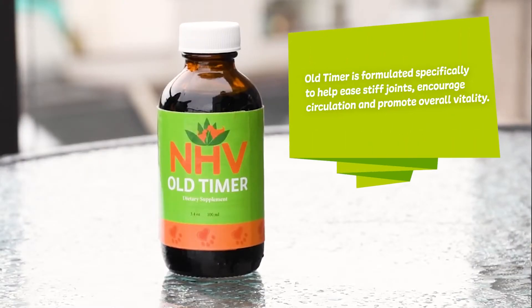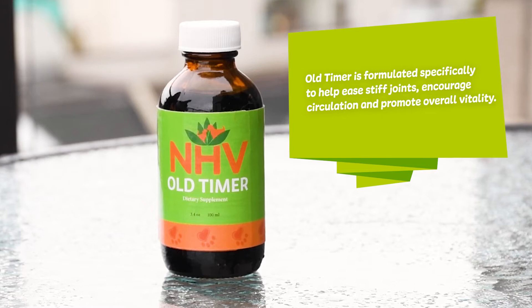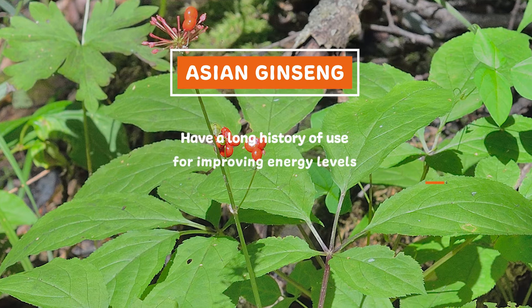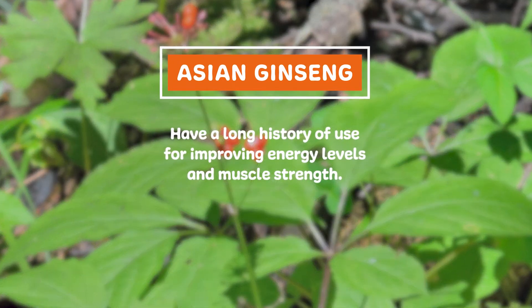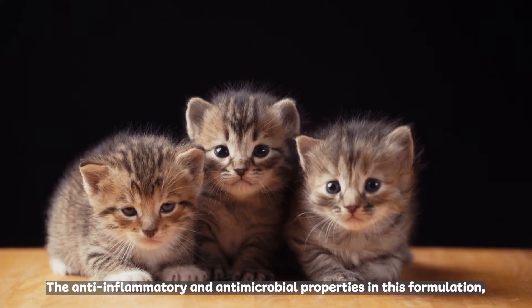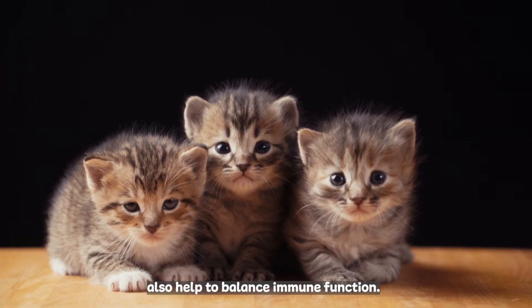Old Timer is formulated specifically to ease stiff joints, encourage circulation, and promote overall vitality. The herbs in this formula, like Asian ginseng, have a long history of use for improving energy levels and muscle strength. The anti-inflammatory and antimicrobial properties in this formulation also help to balance immune function.